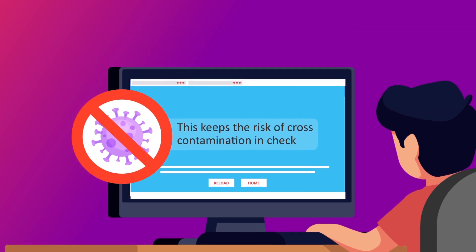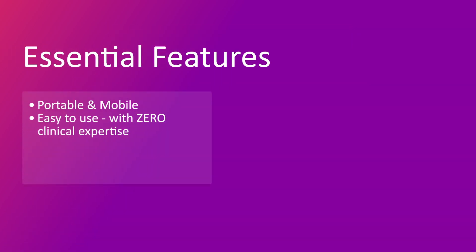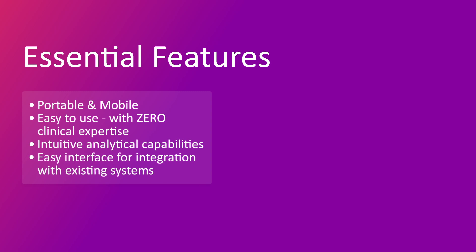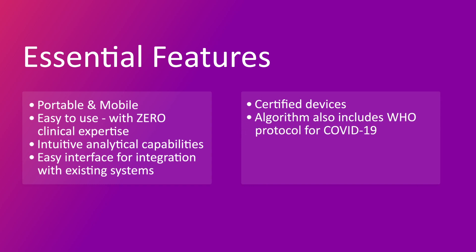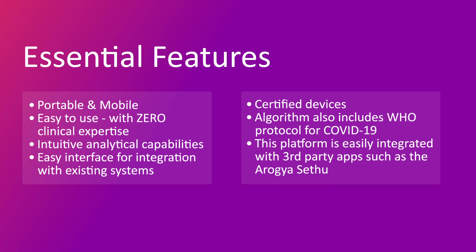Essential features include a portable and mobile design, easy to use with zero clinical expertise, and intuitive analytical capabilities. It offers an easy interface for integration with existing systems. Certified devices and the algorithm also include the WHO protocol for COVID-19. This platform is easily integrated with third-party apps such as Aarogya Setu.